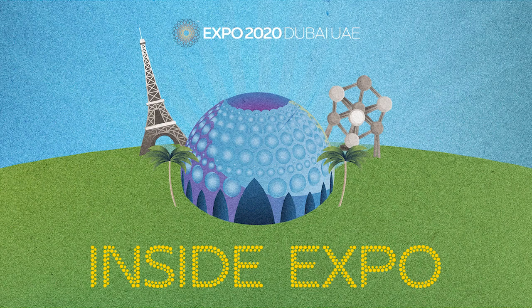Inside Expo takes you behind the scenes at Expo 2020 Dubai, sharing stories across the 170-year history of this global event. Learn more by visiting virtualexpodubai.com. Inside Expo is produced by Kerning Cultures Network. We release episodes every Tuesday and Friday. Subscribe on your favorite podcast app so you don't miss an episode, and if you enjoyed this episode, share it with your friends and leave us a review.